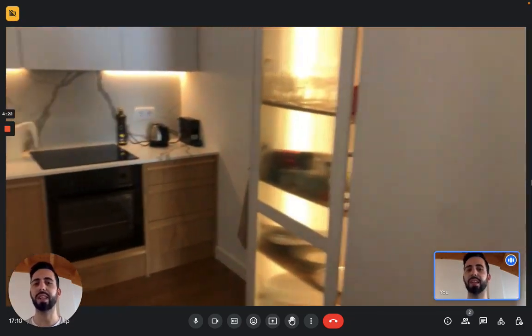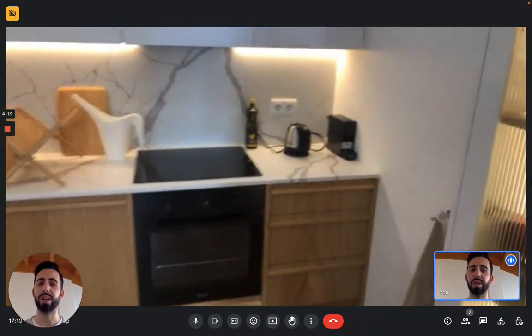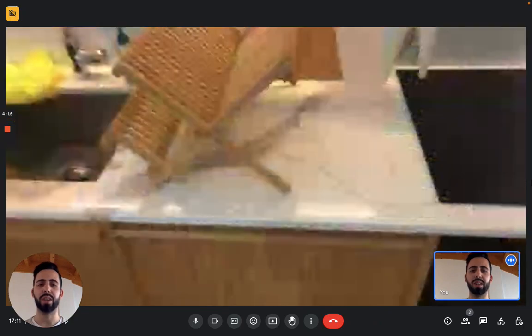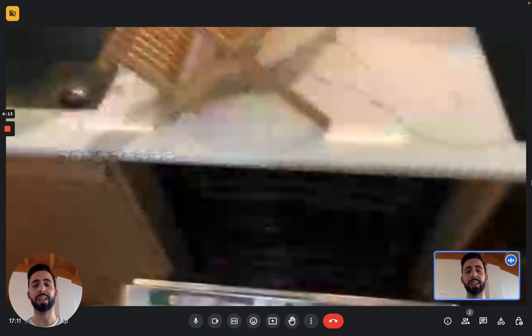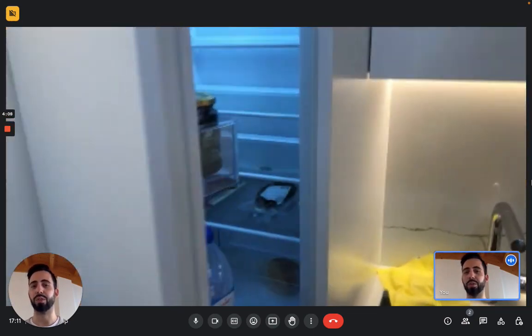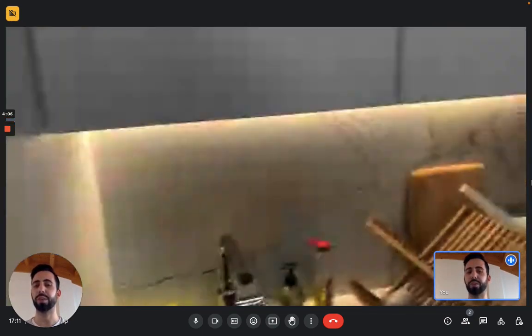Here you can see the kitchen — it's fully furnished and you have everything you need. You have a coffee machine, an electric kettle, an oven that's also a microwave with an induction stove. Here you see the dishwasher and the sink, and here you have the fridge with the freezer below.